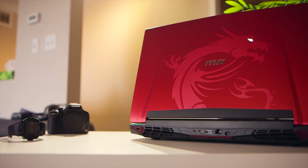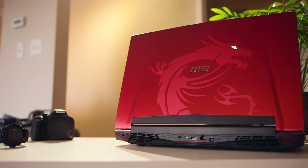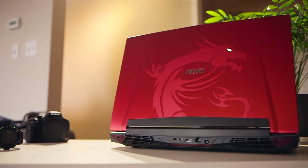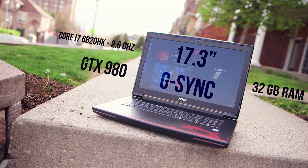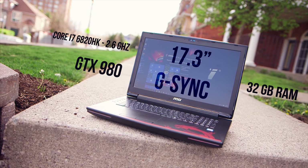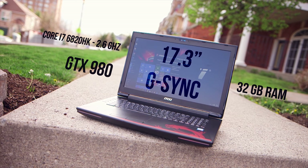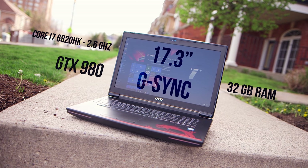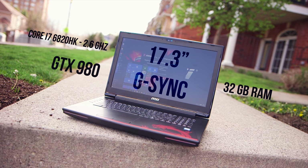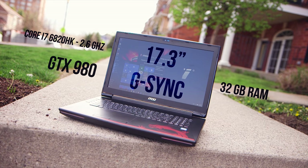The third contender is the MSI GT72 Dominator Pro — the least expensive gaming notebook of the three, and you do get a lot for the price. It has a GTX 980, 32GB of RAM, a 17.3-inch 1080p IPS display with G-Sync and a 75Hz refresh rate. Unlike the other notebooks, MSI opted for a Core i7-6820HK mobile CPU, rather than the desktop-class chips on the other two.